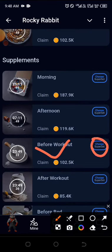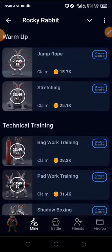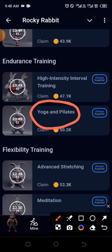Go ahead and choose the superset. The second one is still under the same fighter and the same claim — just go down and you will find 'Yoga and Peel It'. Keep going and you can see the second superset right there; go ahead and choose the superset.